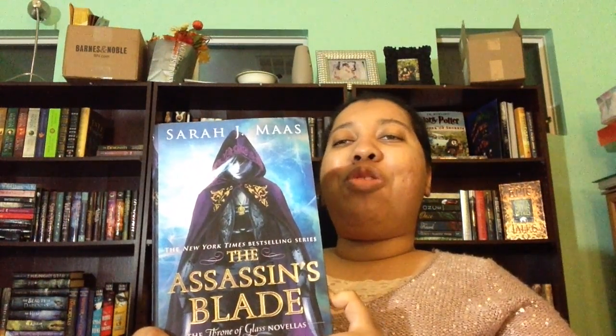The next book is The Assassin's Blade by Sarah J. Maas. This is a reread for me — I reread it for the second time in February and it just reminded me why I love this series and why it's one of my favorites. I gave this four stars. This is the novella, the prequel to the Throne of Glass series, and it really goes through all of the events that led up to where we are at the start of Throne of Glass.